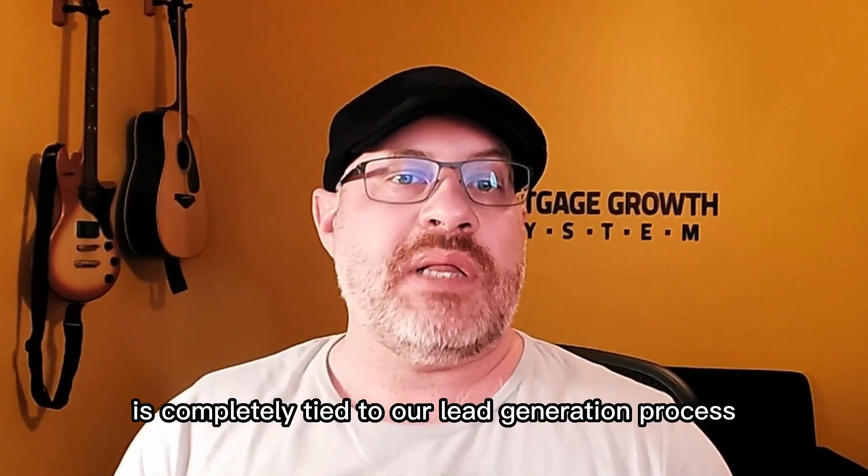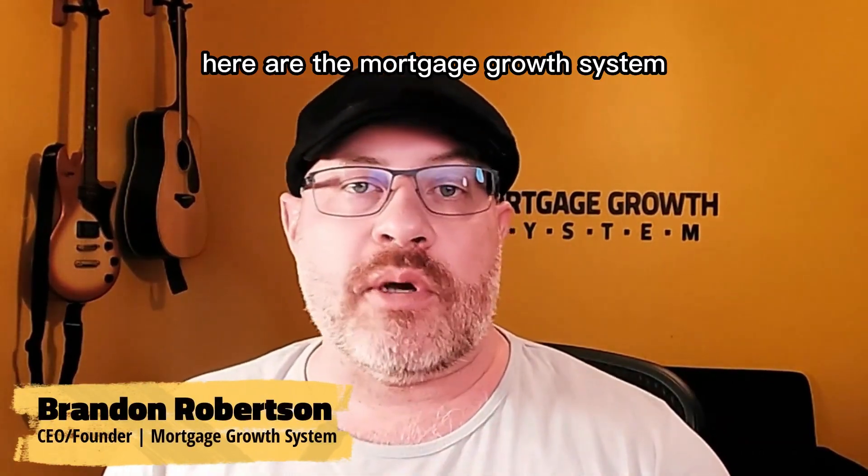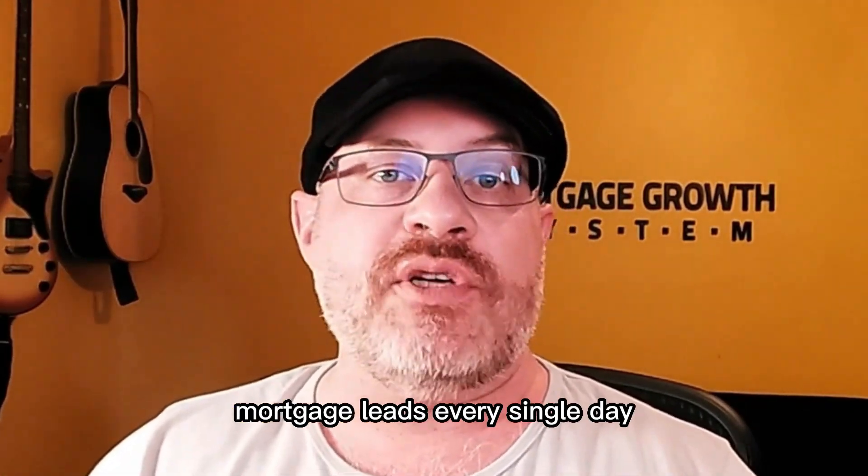The agent stacking strategy is completely tied to our lead generation process. As you may already know, here at the Mortgage Growth System we work with hundreds of loan officers and generate hundreds and hundreds of mortgage leads every single day.